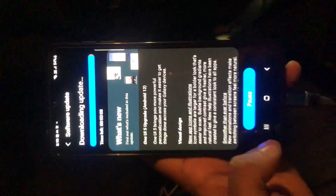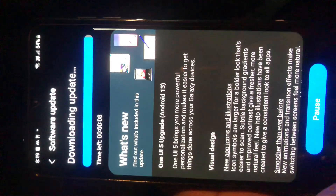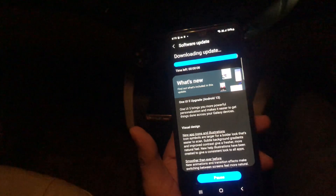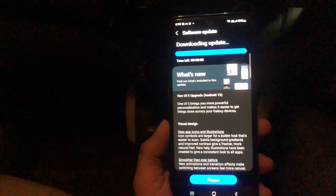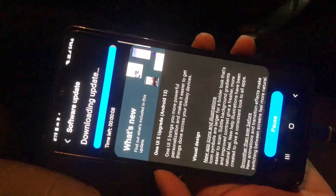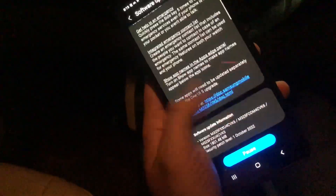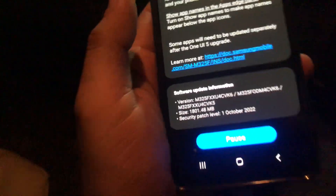This is the Samsung M32, which is getting the Android 13 update, One UI 5.1. As you can see, this is the best part — Samsung always gives you updates. The update is around 1.8 GB and the security patch is dated October 2022.